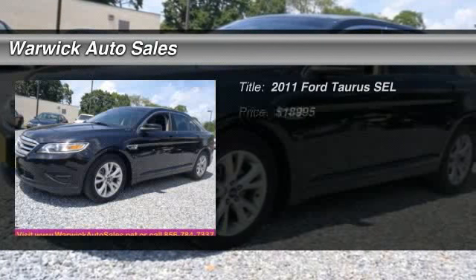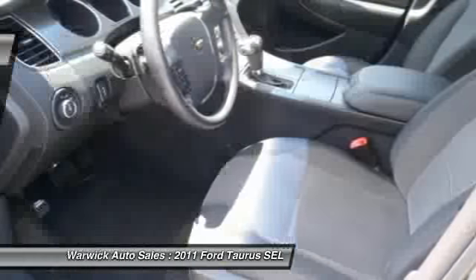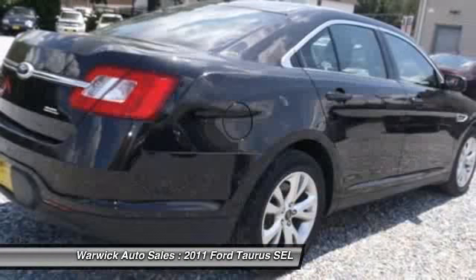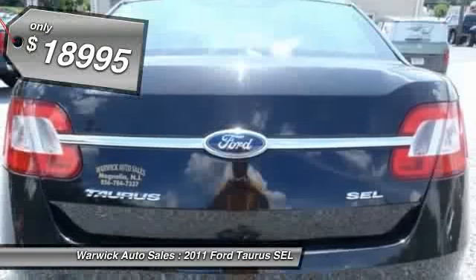The 2011 Ford Taurus. This is it. Crafted by an obsessive engineering and design team, the Taurus was created to compete with some of the world's best and is priced below $20,000.